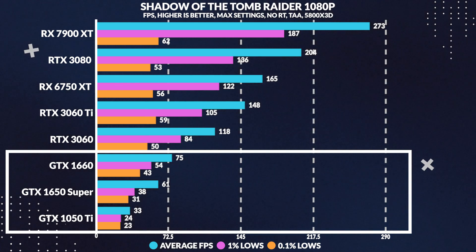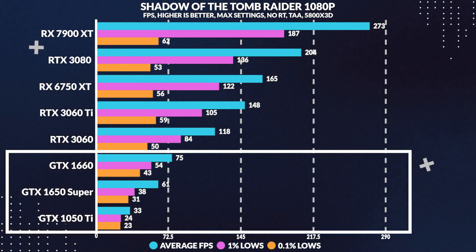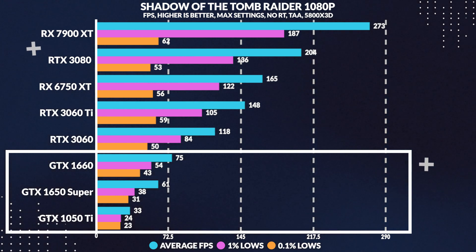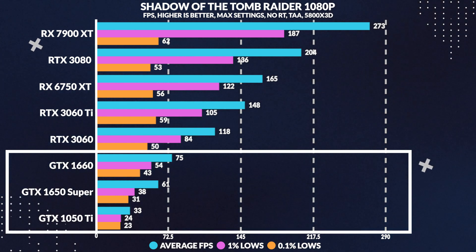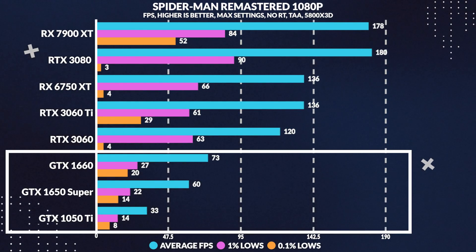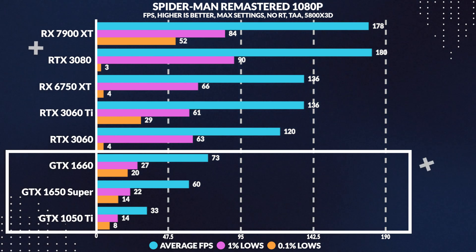Moving on to Shadow of the Tomb Raider, much like Hitman 3, the 1050 Ti manages a slightly above 30 FPS experience with acceptable 1% and 0.1% lows, but again the 1650 Super slaughters it with the 1050 Ti losing by 46%.